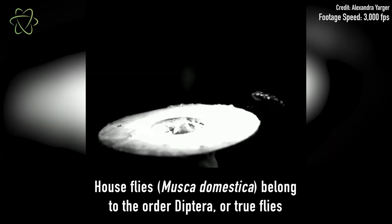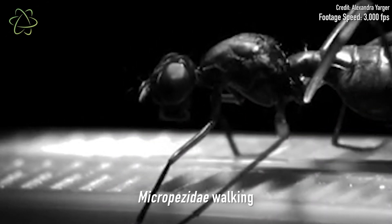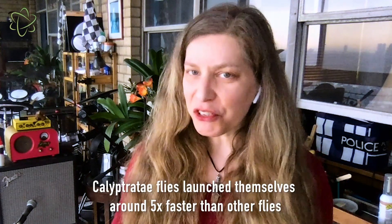But only flies in a subgroup called Calyptera have halteres that vibrate when they're walking or standing still, as well as when they're flying. Calyptera flies' takeoff was actually five times faster than non-Calyptera flies.